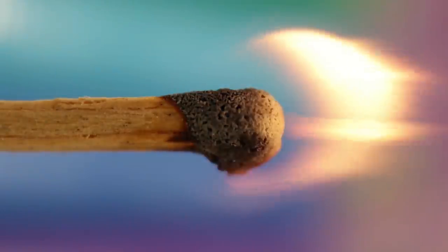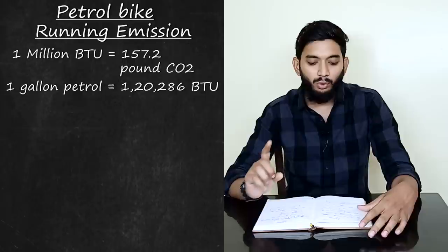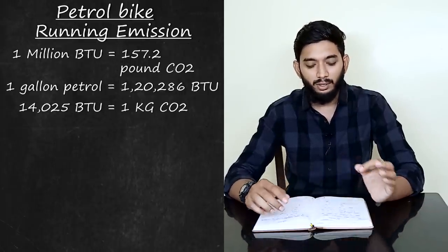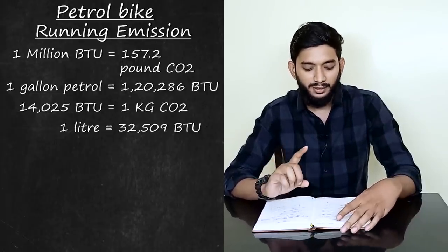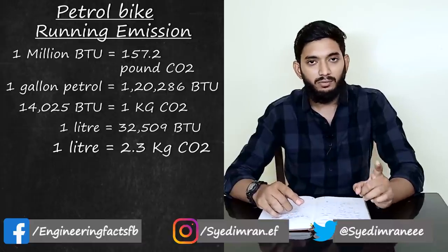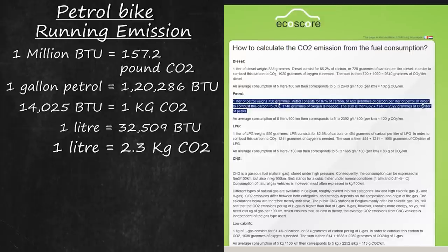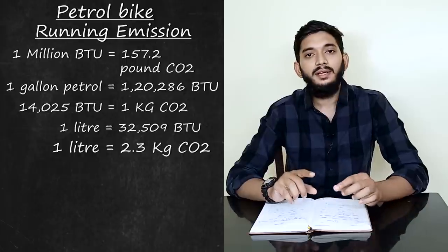Using the carbon dioxide factor of 1 million BTU = 152 pounds CO2, we calculate through the BTU content. The result on the chemical side: 1 liter of petrol produces approximately 2.3 kg of carbon dioxide. So 1 liter = 2.3 kg of CO2.